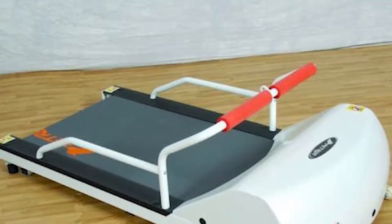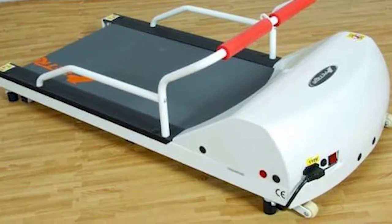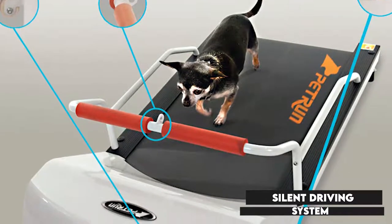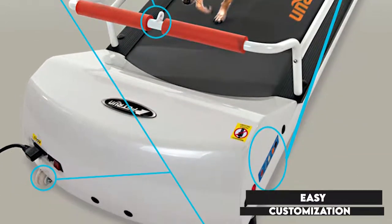Thus, you can either tune it for a casual walk with the low speeds or a spirited run with the high speeds. The unit is equipped with a silent driving system that delivers a quiet operation, while the wireless remote control allows easy customization of the unit.